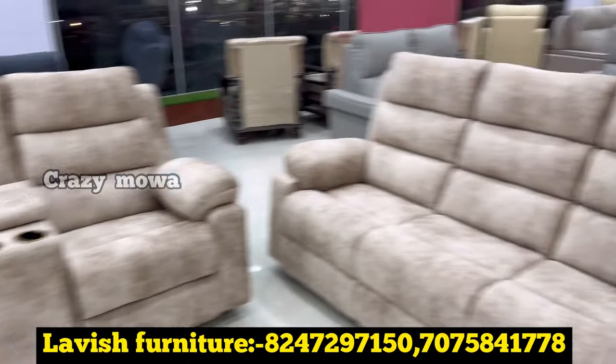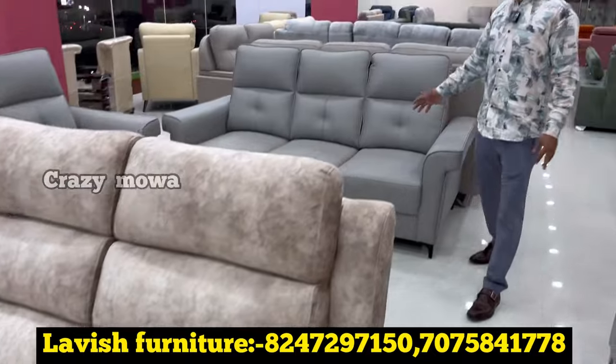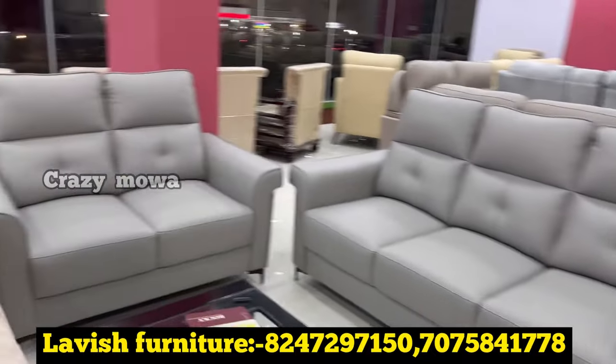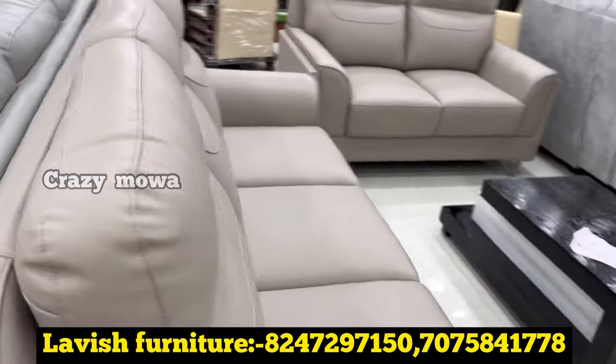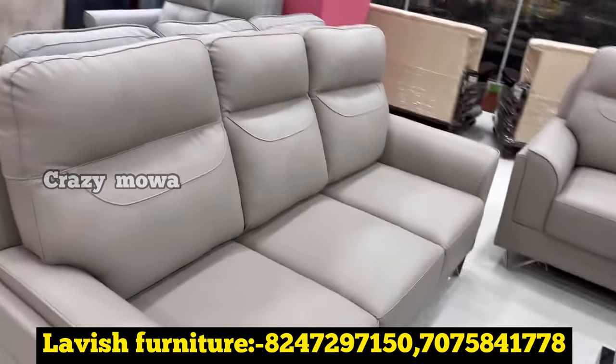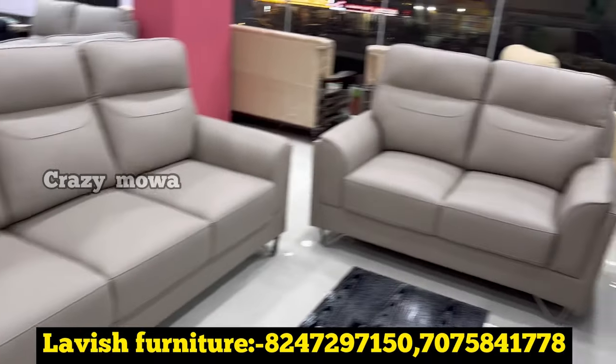It is a very nice look-wise design. It is 3 plus 2. You can do custom design. We have to do this design. It is a very nice collection. It is an inauguration offer.